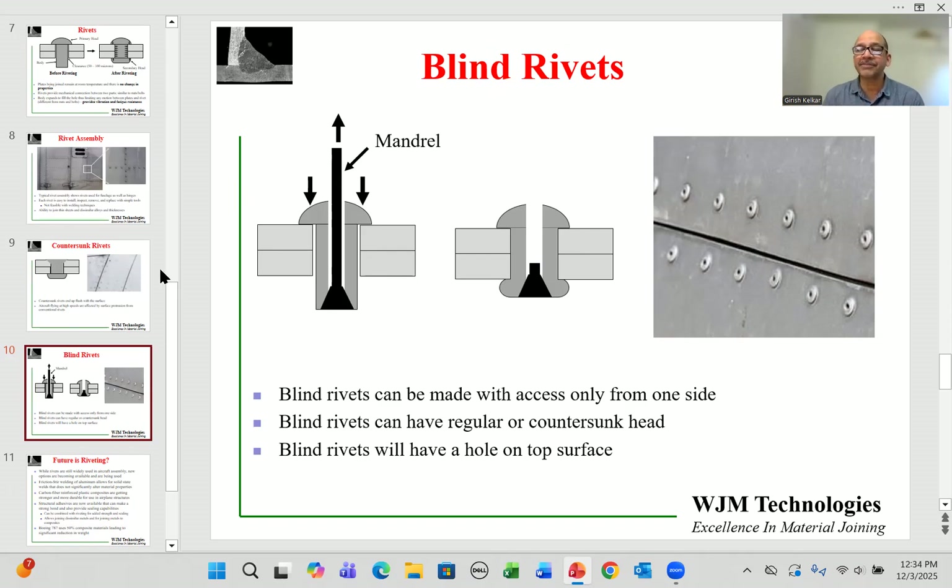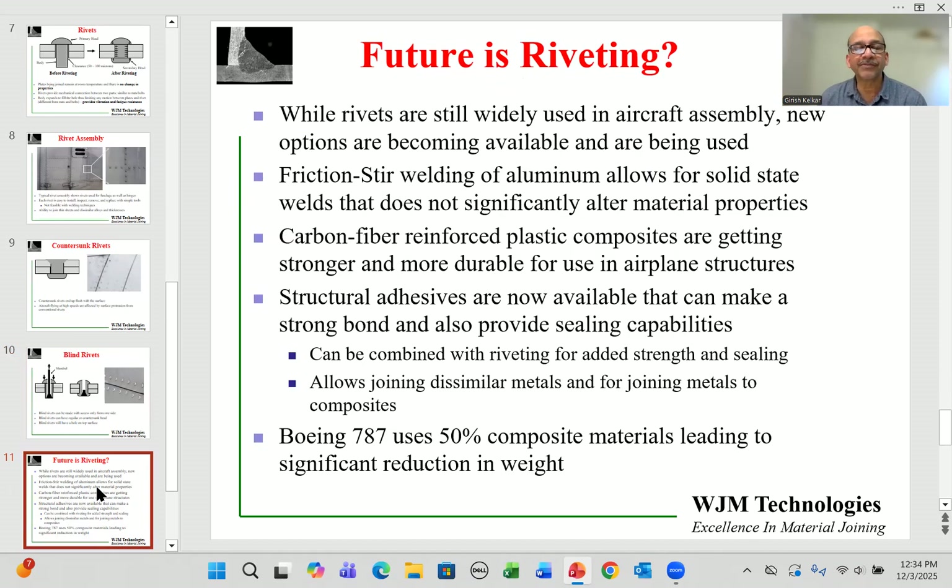Rivets have fantastic advantages and work really well for airplane requirements, which is why riveting is commonly used as a manufacturing technique compared to conventional welding. But what is the future of riveting? While rivets are still widely used, new options are becoming available.